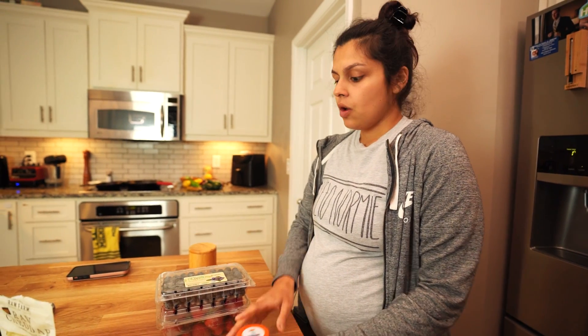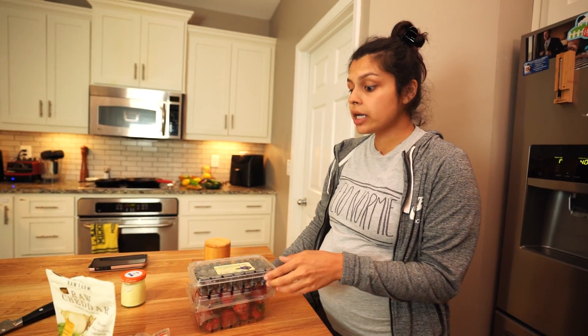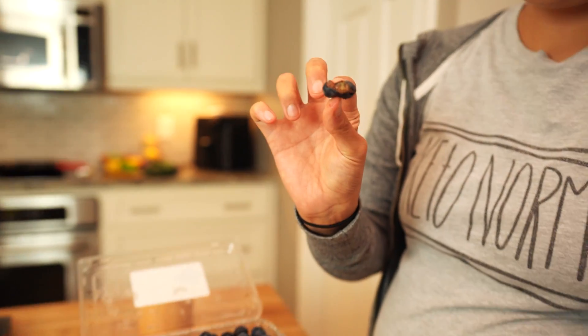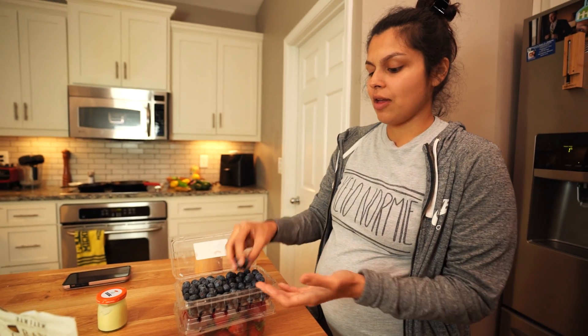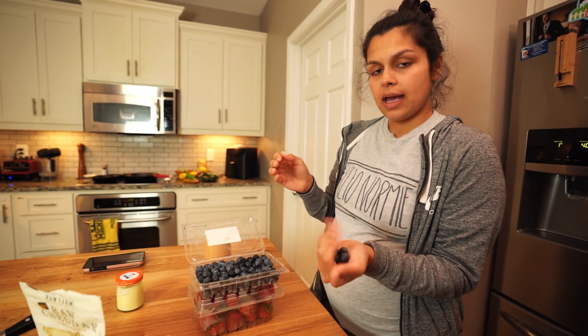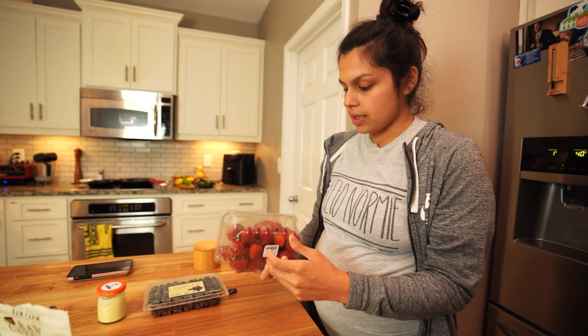We've got berries, which you can definitely start with pretty early on — you just squeeze them so they won't get lodged in their throat. Now Theo has teeth, so he's capable of just taking a handful and eating them. He loves blueberries and strawberries. Strawberries you just wash and chop up.